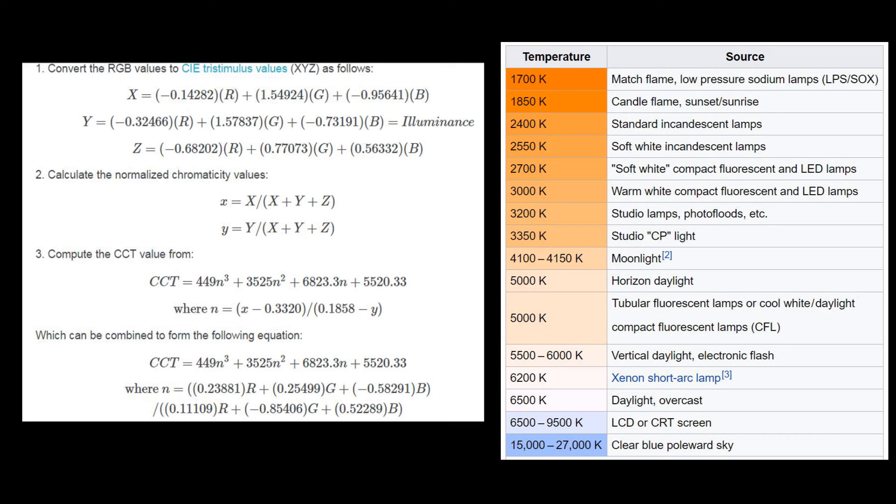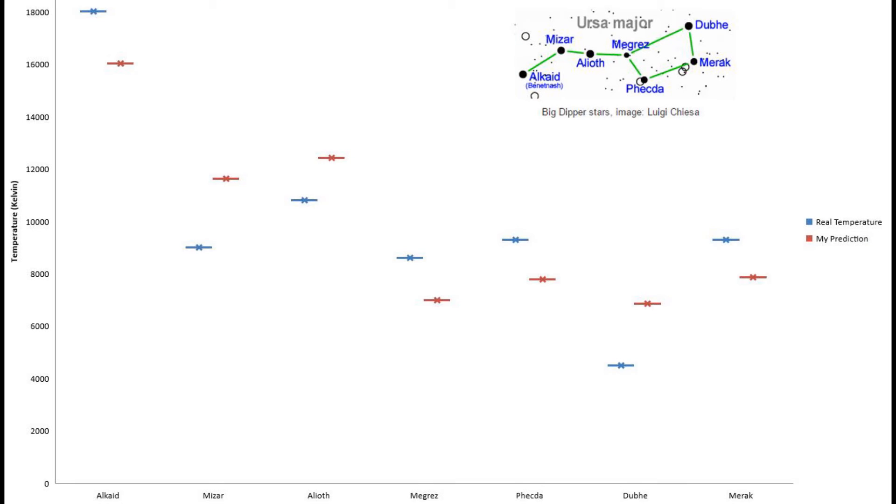It will calculate the temperature of that. Using this formula, I applied the RGB values from every star in the Big Dipper and here's what I got. This plot — the blue values are the real temperatures I looked up online and the red values are my predictions. I predicted that Alcaid was around 16,000 degrees Kelvin, the hottest star, and online it said around 18,000 degrees Kelvin. It worked surprisingly well for every star in the Big Dipper. I could just use the RGB value in that formula and it was really close to the actual temperature of the star. That's pretty amazing — you can just use the RGB values from a regular picture and predict the temperature of the stars.